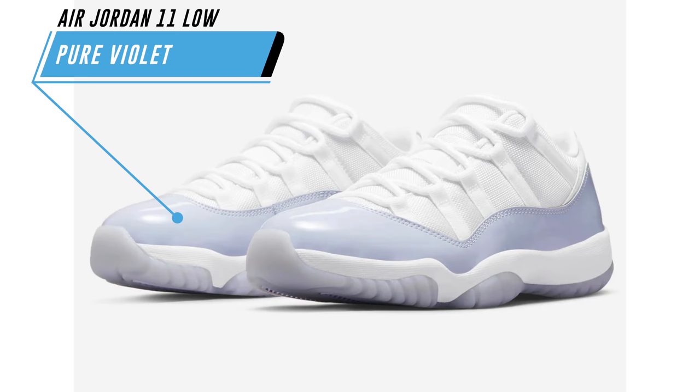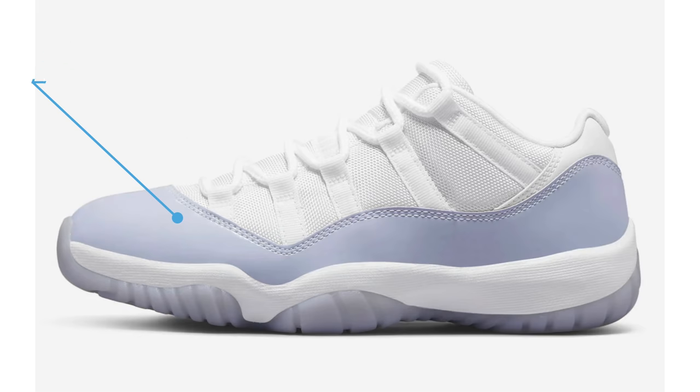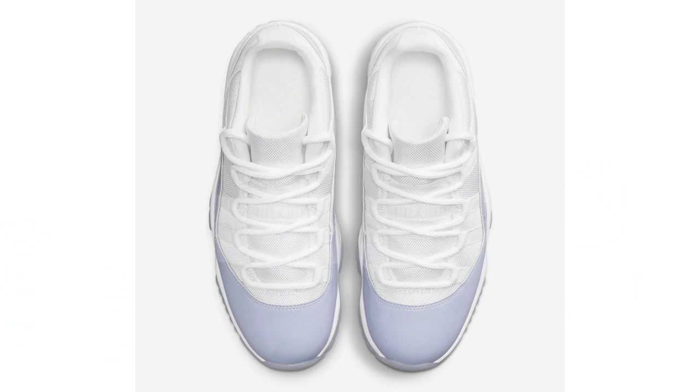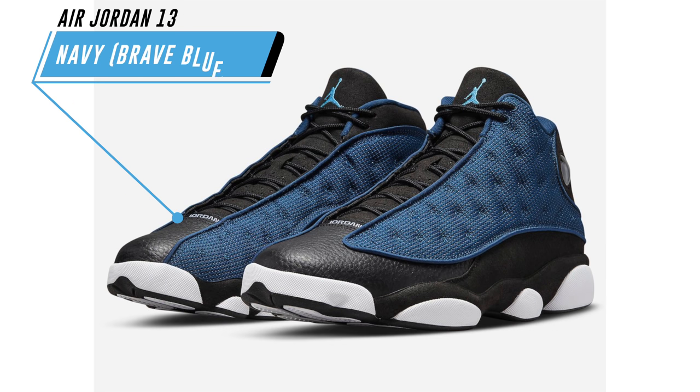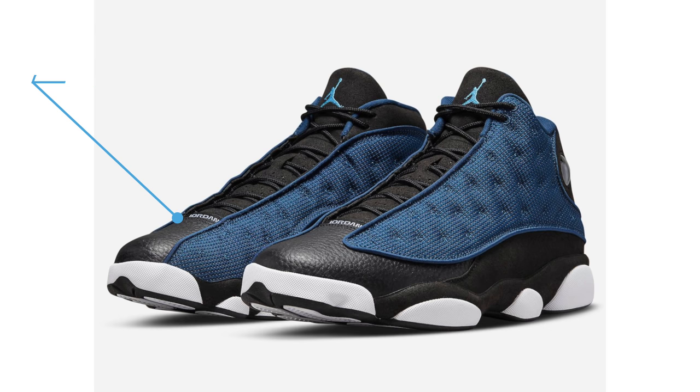Official images popped up of the Air Jordan 11 Low Pure Violet. I've covered this one a few times before, but the pair is scheduled to release on April 28th, available in women's sizing for $190.